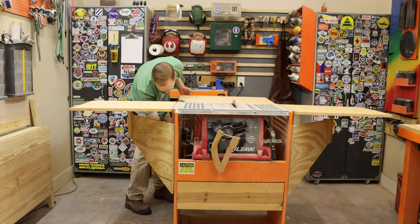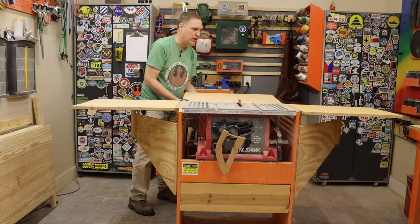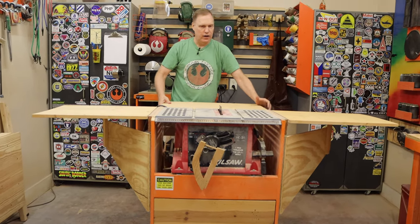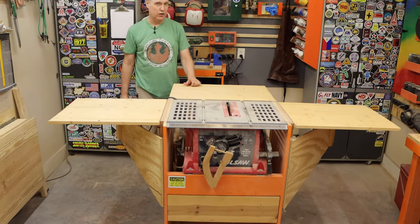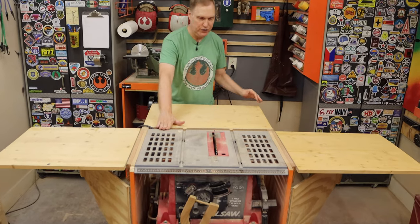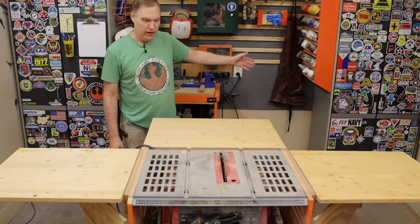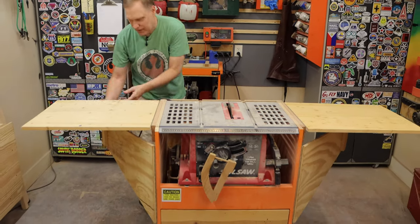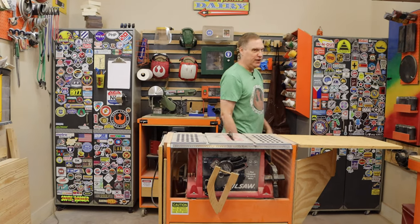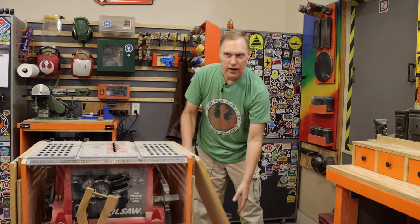We can put this outfeed table up and now have four times the space on the saw. It's completely on wheels, so I can handle fairly large cuts or side cuts on this inexpensive saw. When it's done, I just put it back and it's out of the way. We built all our projects and tools out here because we had a need to.